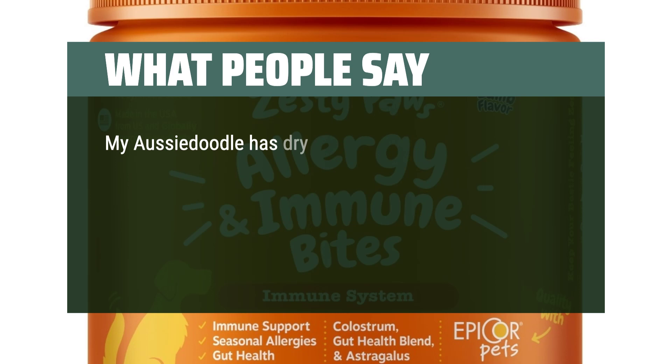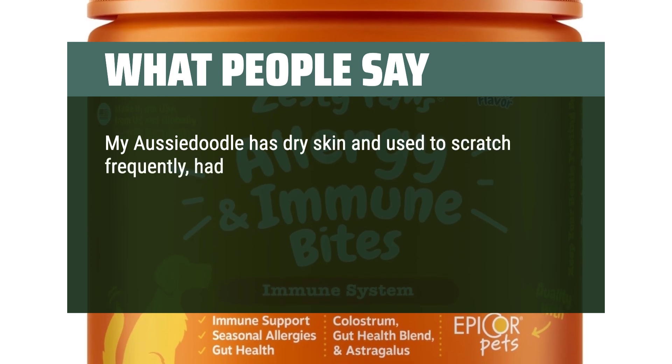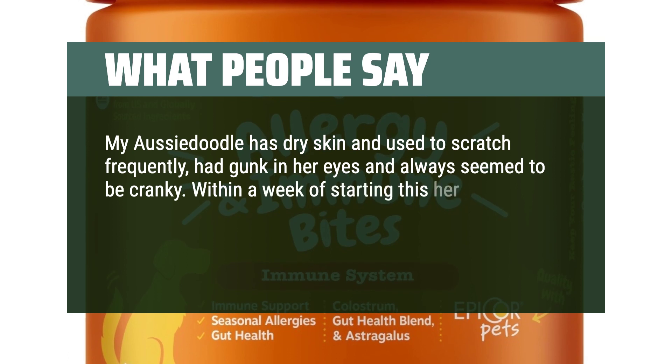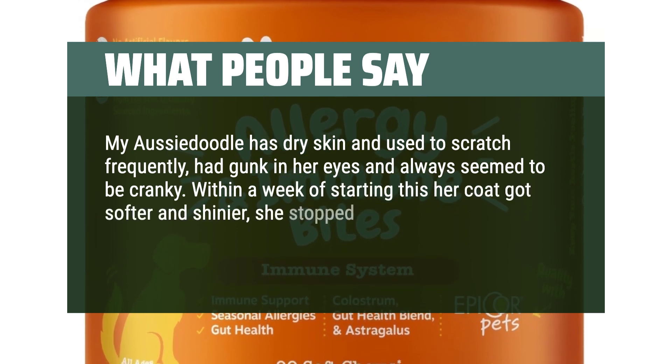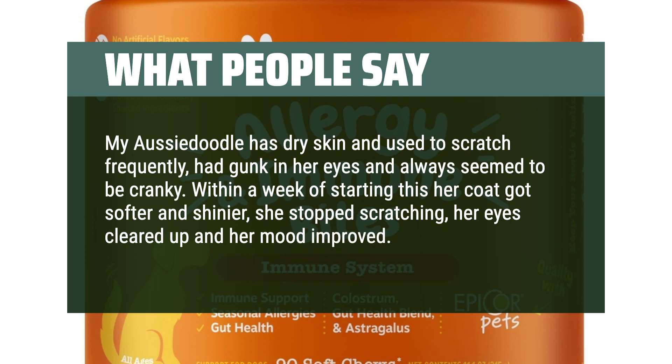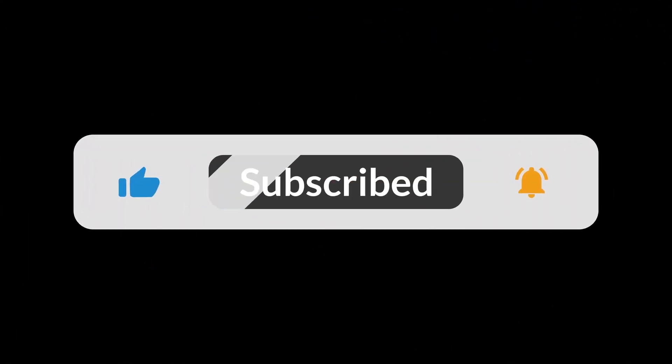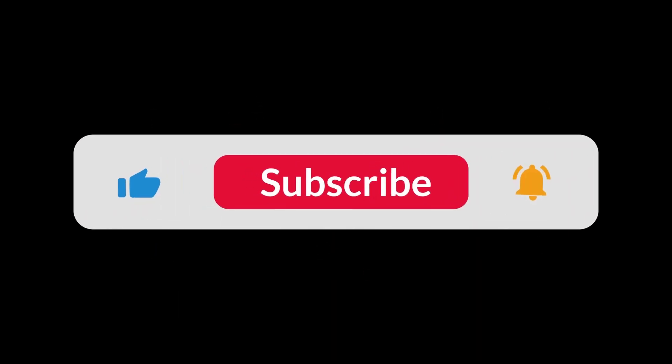My Aussie doodle has dry skin and used to scratch frequently, had gunk in her eyes and always seemed to be cranky. Within a week of starting this, her coat got softer and shinier, she stopped scratching, her eyes cleared up, and her mood improved. You can find the Amazon purchase link in the description below. Hope this video can be helpful to you. Thanks for watching.